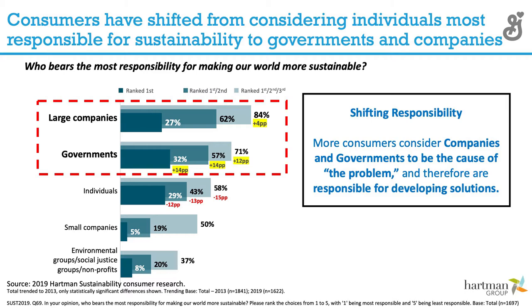Consumers — and this is recent research we work with around consumer attitudes and beliefs — increasingly ask: who has the most responsibility to bear for making the world a more sustainable and better place? This has really changed in the last year or two. Large companies are viewed as being part of the problem, and also as the ones that can make the most change and have the most responsibility to bear for environmental and sustainability outcomes.